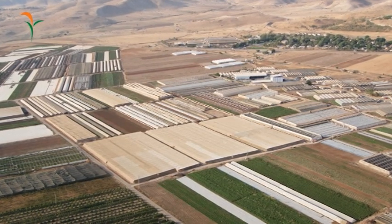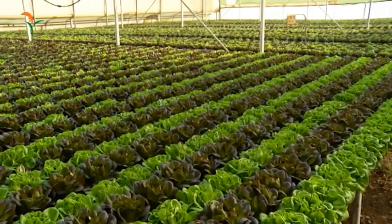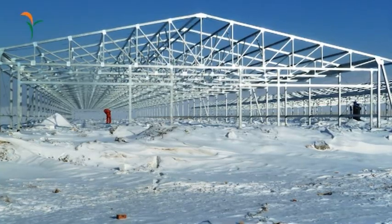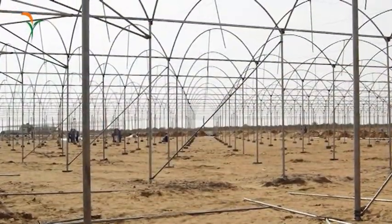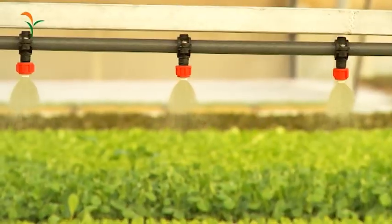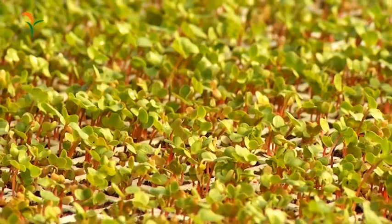Looking for the ideal solution for high yielding crops? At Dagan, we overcome the most extreme climate conditions, providing fully automated computerized greenhouses for cultivating any type of crop using any growth method.